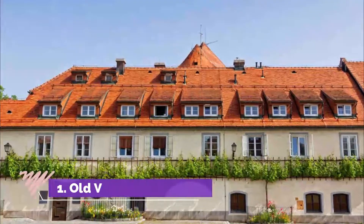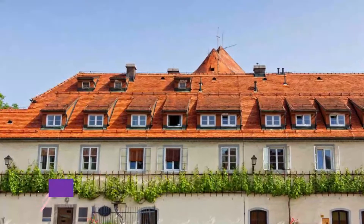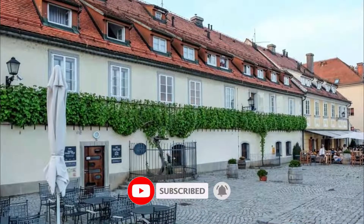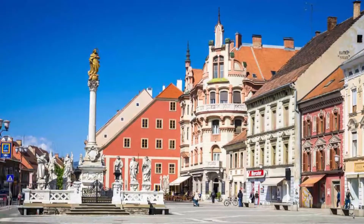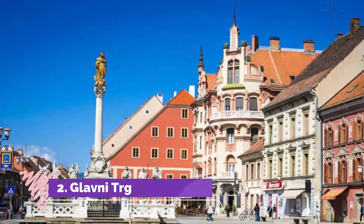Number one: Old Vine House. In the Lent neighborhood beside the Drava grows the oldest fruit-bearing vine in the world. This 440-year-old plant works its way along a trellis on the historic building's facade, and its three trunks are fenced off by iron railings.